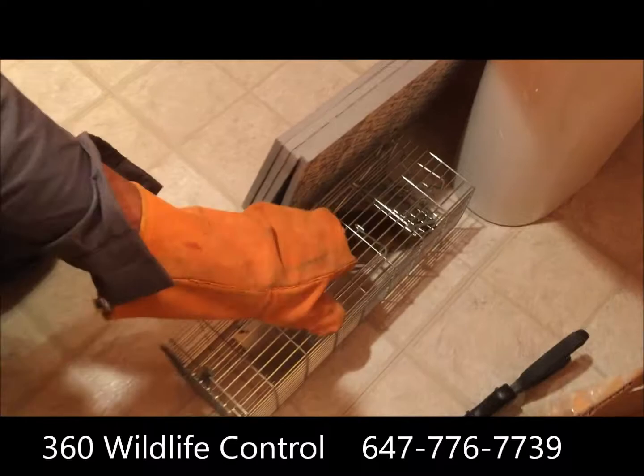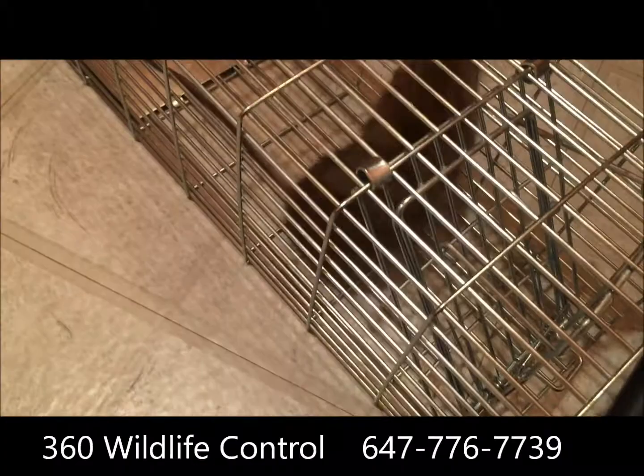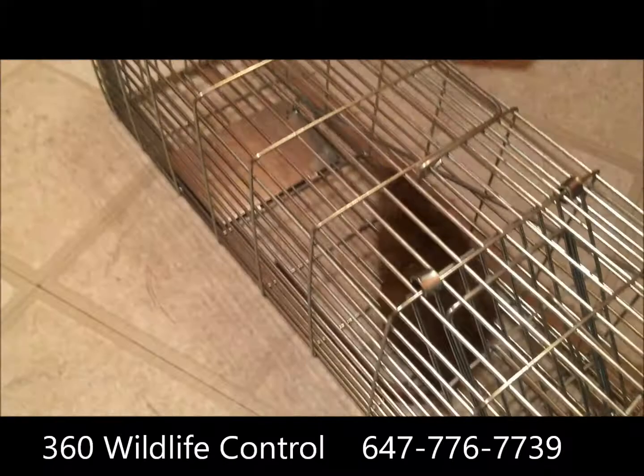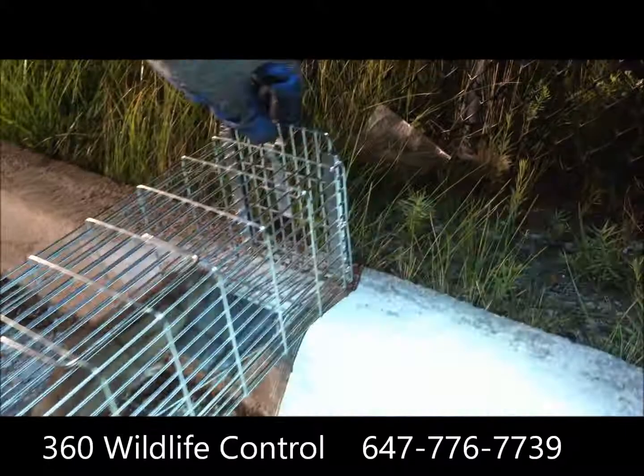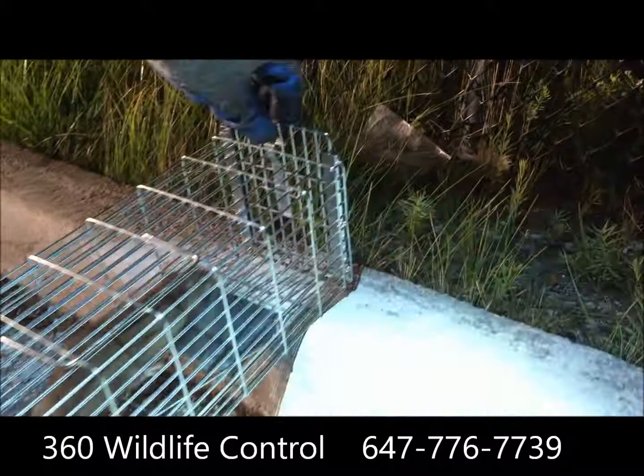As you saw, we've captured the little guy and our client is happy. Now it's time to release it outside — this is a humane service that we offer; we do not kill animals, so this little guy can go and live another day. Thank you for watching our video; we'll see you next time.